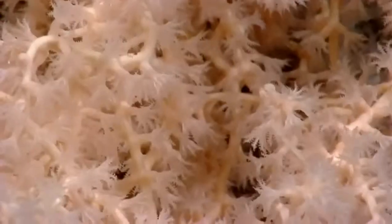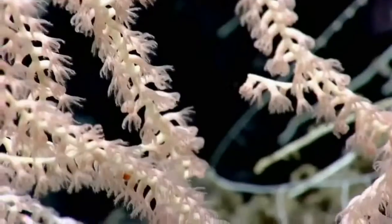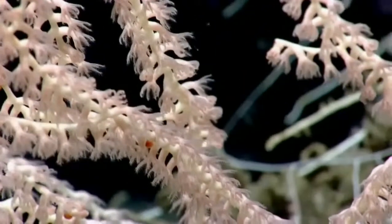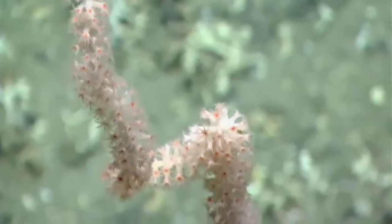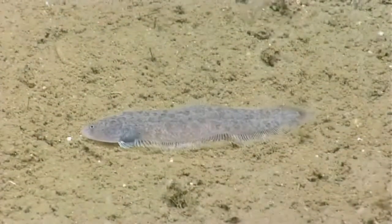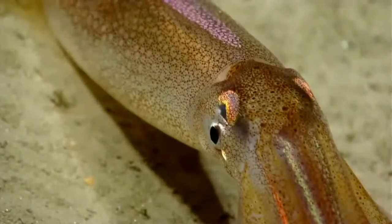Being able to get close-ups of coral polyps is amazing, and this provides a lot of clues to the taxonomy of what these corals are. Having the ROV in the water also gives us the opportunity to see a variety of behaviors and the true colors of what these animals look like.